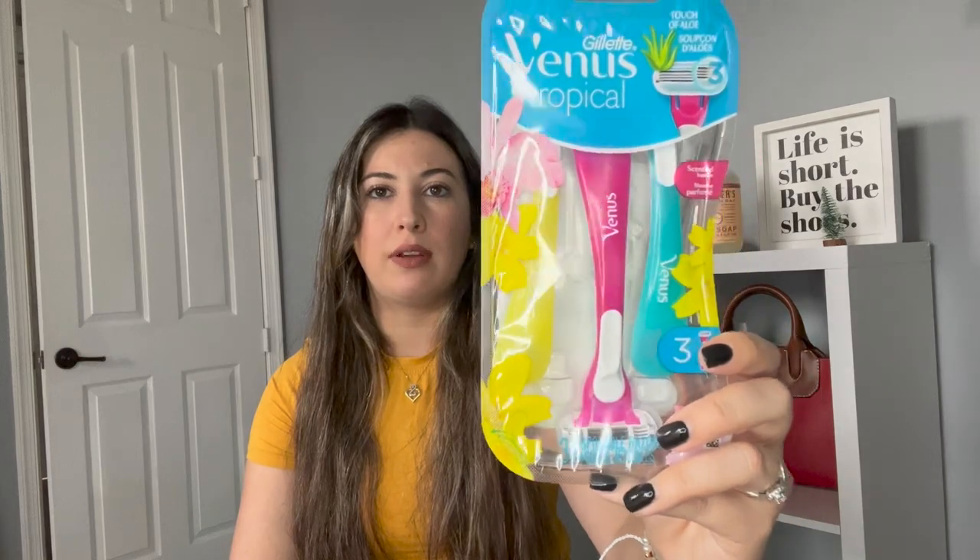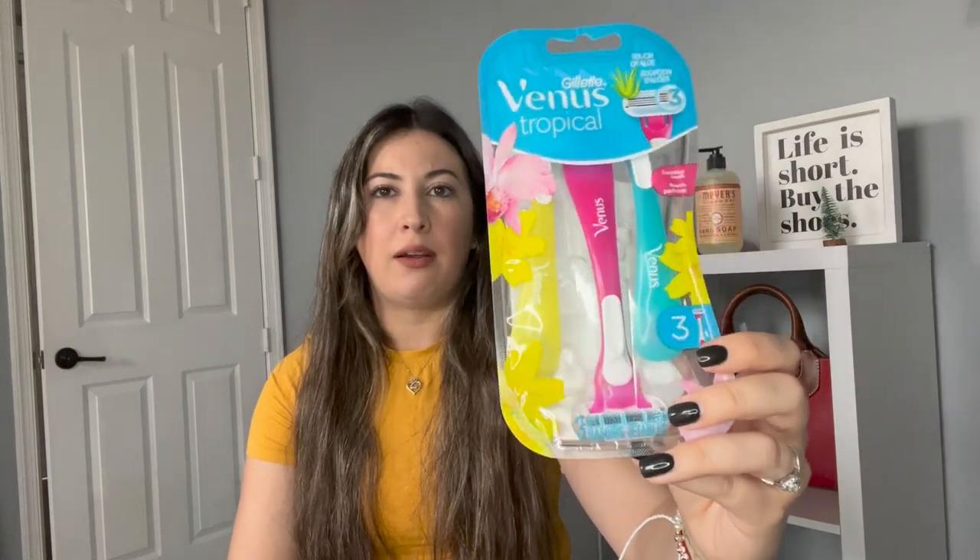The next product — I need it because my razors suck. They don't shave all the way so I always feel stubbly, and I want to try these Venus ones. I got the cheap ones before, so I think I needed an upgrade. I got Venus Tropical — super cute, love the colors. I feel like I've tried these in the past and they work really well.